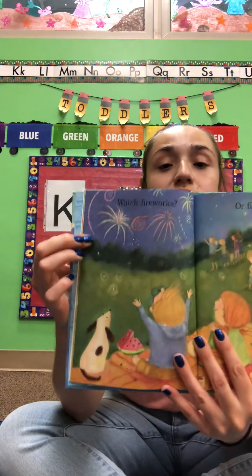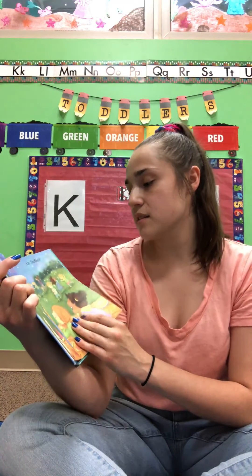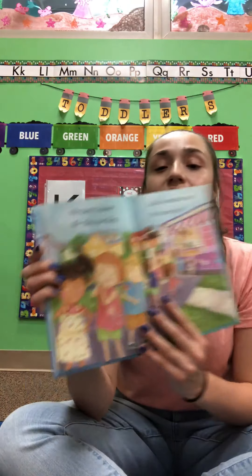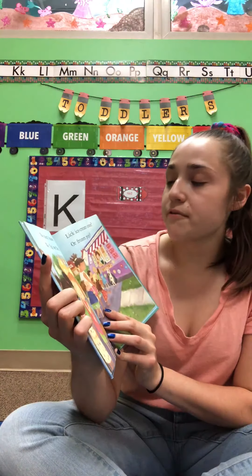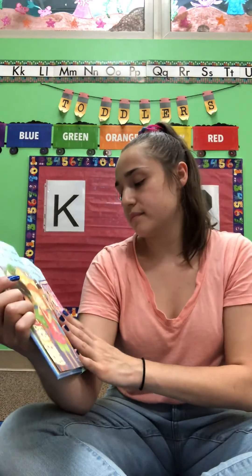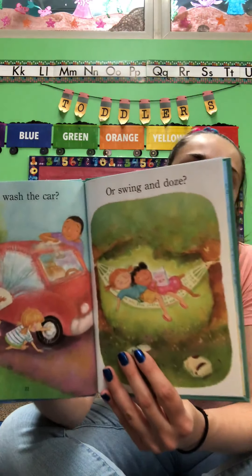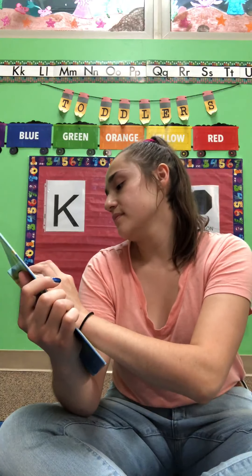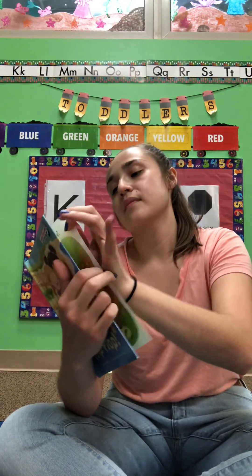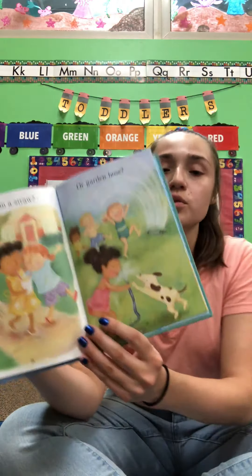Watch fireworks or fireflies. I love fireflies, friends. We don't know — we flip, we flop. Lick an ice cream cone or frozen pop. Help wash the car or swing and doze — nice summer nap. Sip from a straw or garden hose. That's so silly — they're drinking from the water hose!